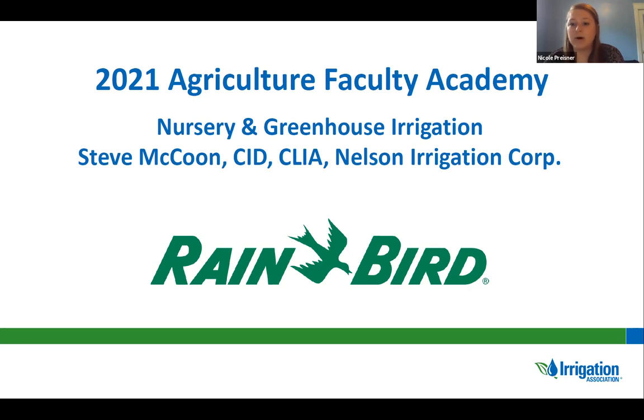Without further ado, I would like to welcome our speaker, Steve McCune with Nelson Irrigation. Take it away, Steve. Thank you very much, Nicole, and thank you to everybody that's attending.